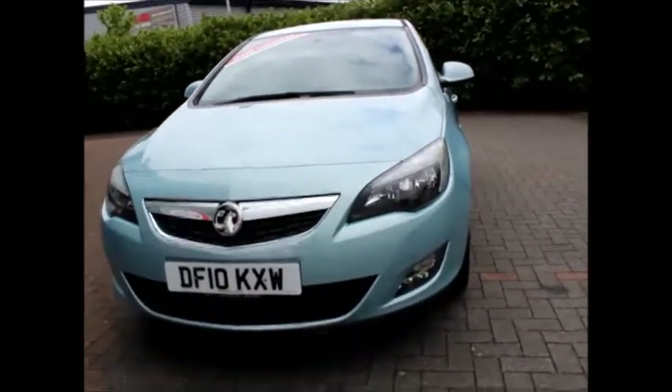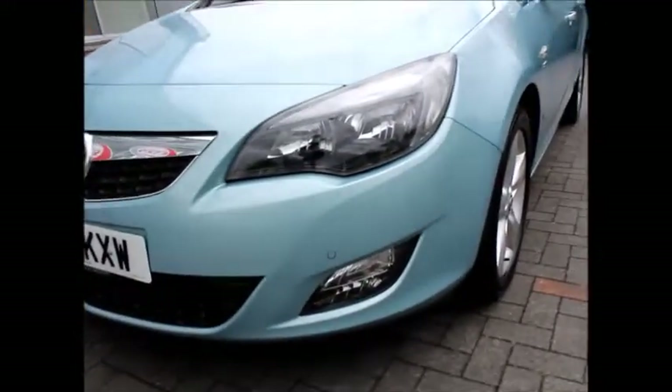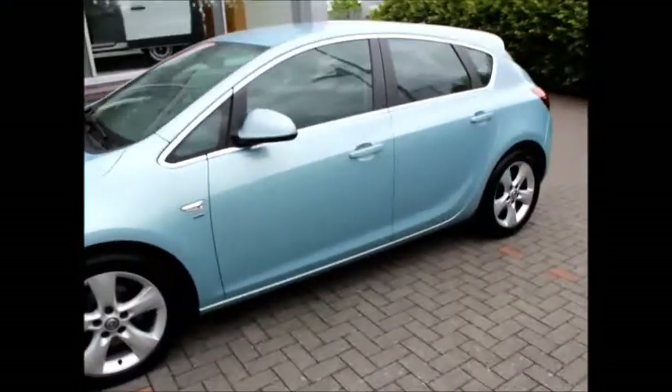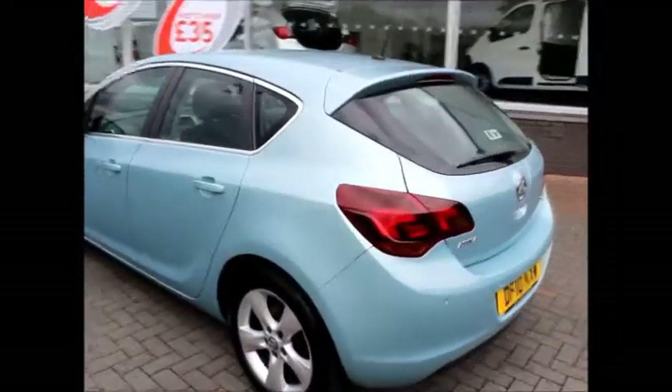Road tax is good news because it's only 30 pounds per year. You do get front fog lights, front parking sensors, daytime running lights, and color-coded side mirrors on the side.